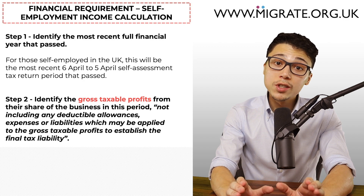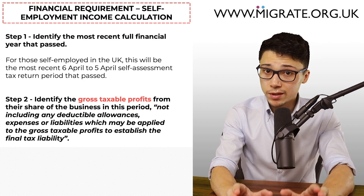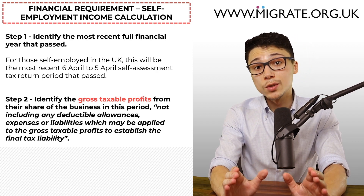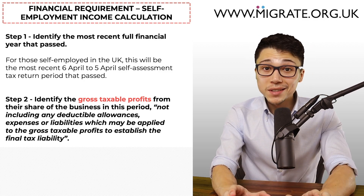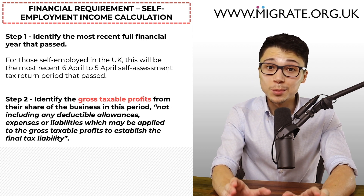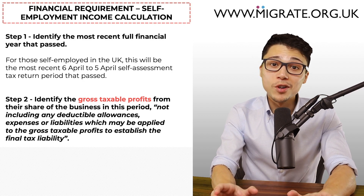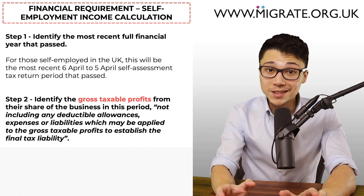Self-employment income can also be included under Category G, the difference being that you must calculate the mean average of the two most recent full financial year figures. The Home Office's definition stating 'NOT including any deductible allowances, expenses or liabilities' is a rather unusual one, as typically to calculate profits you must also calculate expenses. But this will be best discussed in a separate video. If we have not yet released that video, you may want to head to our commonly made Partner Mistakes video series at migrate.org.uk/video.